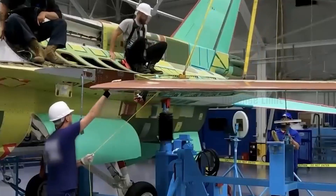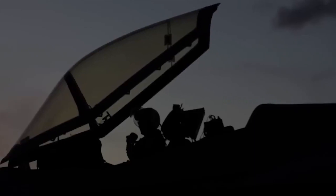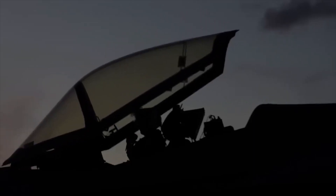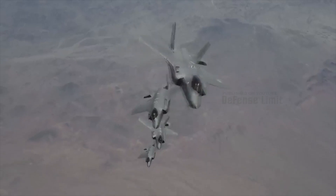The F-35 Chrome Lightning is also equipped with an extraordinary maneuverability system. The aircraft has an independently adjustable thrust vector, enabling it to perform extreme maneuvers and evade enemy attacks more effectively. This superior maneuverability gives the pilot a tactical advantage in aerial combat.